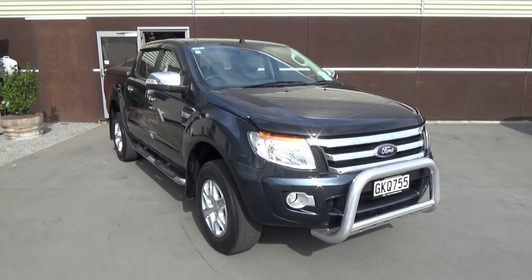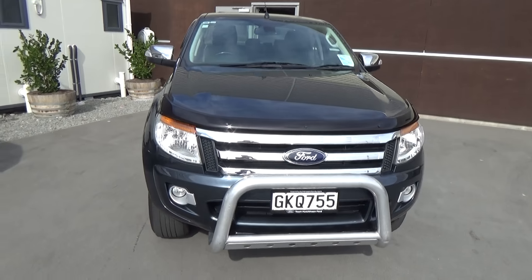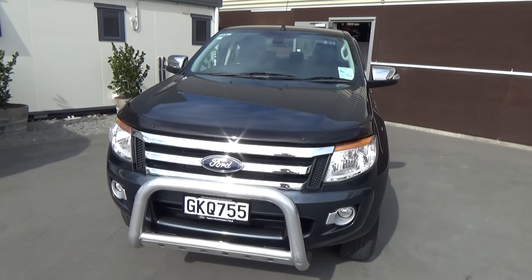Hi, Nick here from Team Hutchinson Ford. Today we have a 2012 Ford Ranger XLT 4x4 presented for sale by Team Hutchinson Ford.